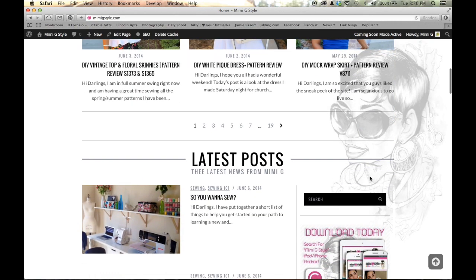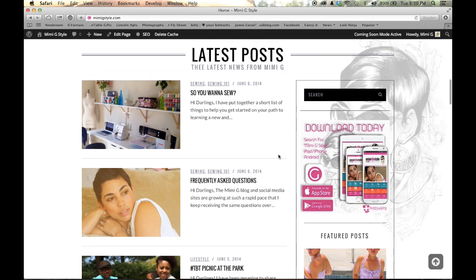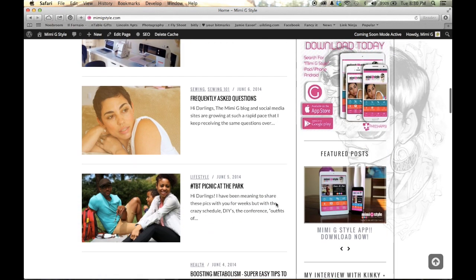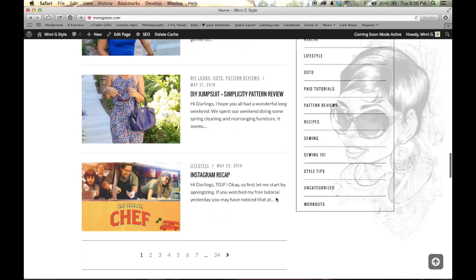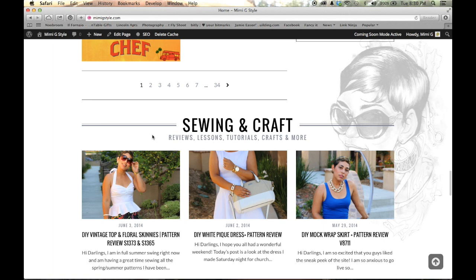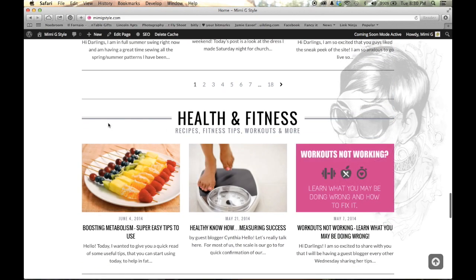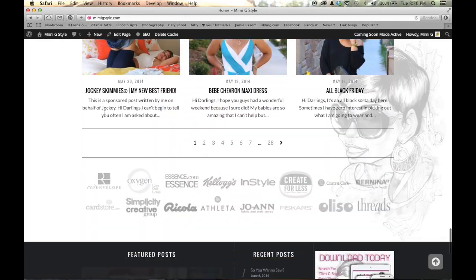Then you're going to see all of my latest posts — 10 postings, all of which are from all categories. So anything I've posted, regardless of the category, is going to be listed under latest posts. Then just below that, sewing and crafts. So anything that has to do with reviews, lessons, tutorials, crafts is going to be in this section, with the three most recent postings. The same goes for health and fitness, fashion and beauty, and of course we have the footer.